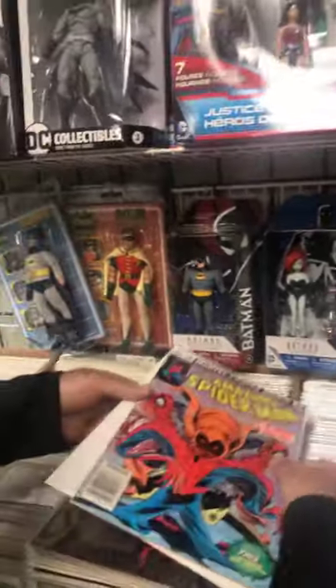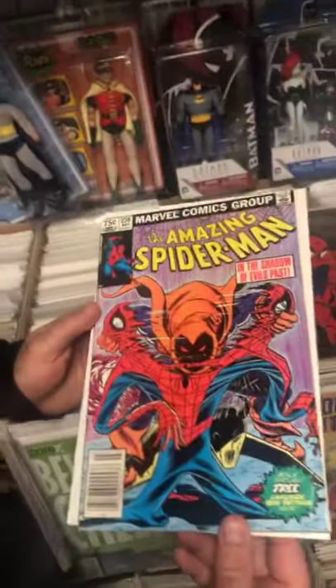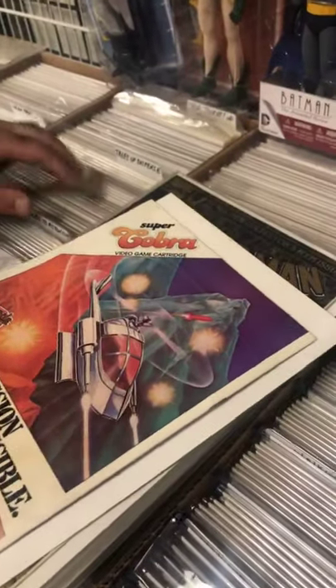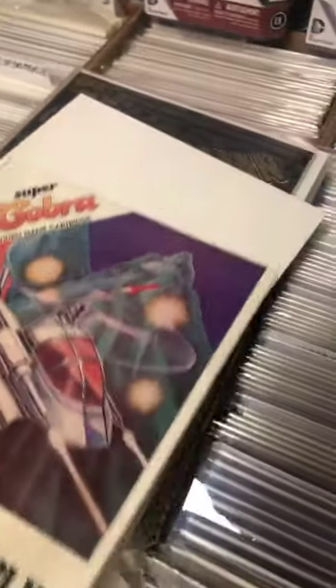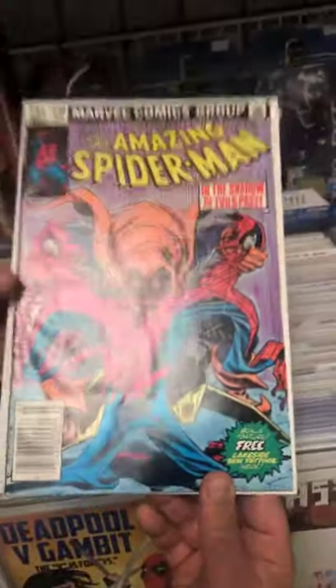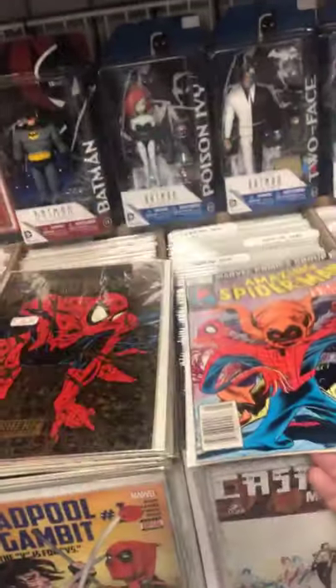We're gonna get into a Spider-Man 238 Canadian price variant. I've had these books many times over and I've never seen one with the coupon — the tattoo insert. I honestly thought it didn't exist. This is shocking. All the copies I've ever seen always had the tattoo off. The copy isn't the greatest, but we're gonna press it, clean it, and I think it's gonna come back 9.0 or higher. Let's hope for the best.